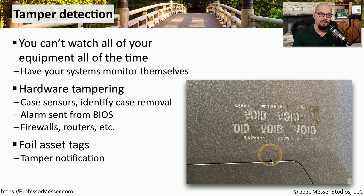You can also combine this tamper detection with your asset tags. If someone were to remove that asset tag, there would be a message left behind showing that at one time, there was an asset tag on this device.